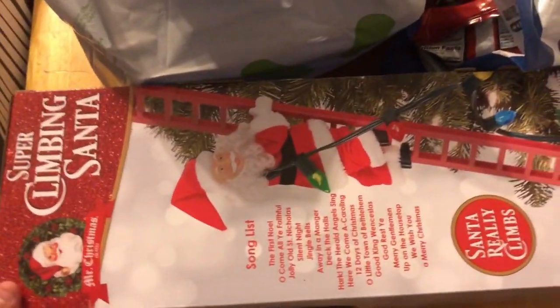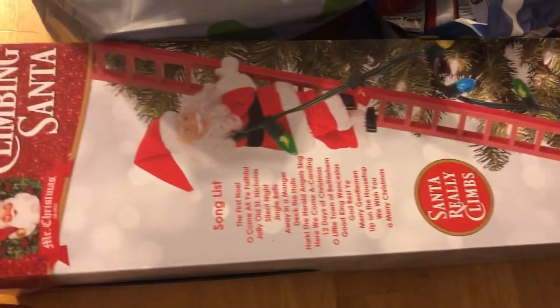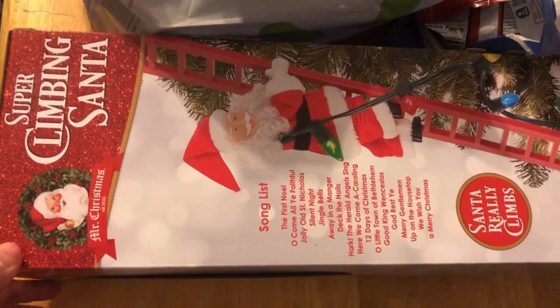Anyway, let me show you guys what we found. We got this little climbing Santa for our Christmas tree — we've been wanting this for two years and we finally got it! And then I got some chips for Sammy and one of these cheese balls.